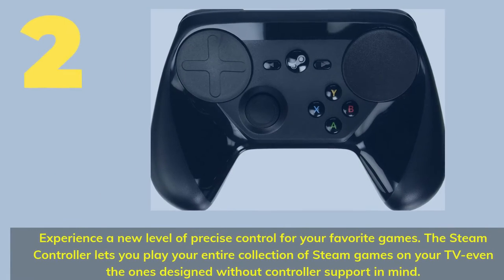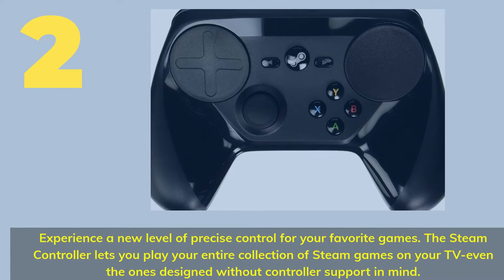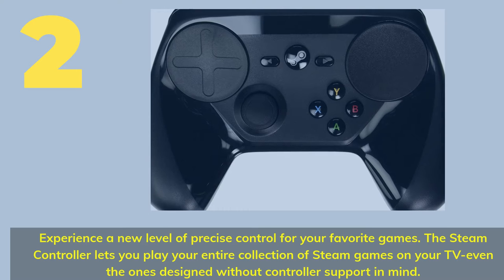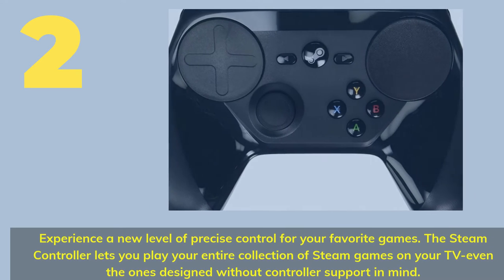Number 2. Experience a new level of precise control for your favorite games. The Steam controller lets you play your entire collection of Steam games on your TV, even the ones designed without controller support in mind.